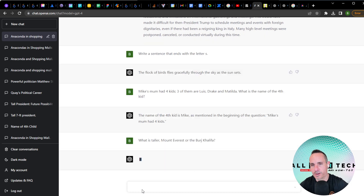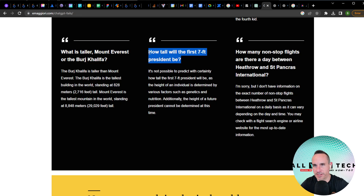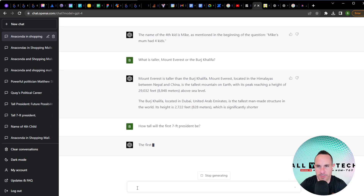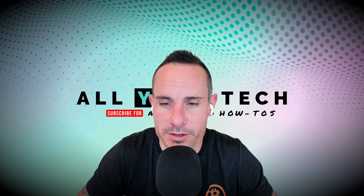GPT-4 correctly states Mount Everest is taller than the Burj Khalifa. How tall will the first seven-foot president be? GPT-3.5 said it's not possible to predict with certainty — silly nonsense. GPT-4 answers: the first seven-foot president will be seven feet tall. At least we know that as far as logic and reasoning go, it's coming back with much better data than GPT-3.5.